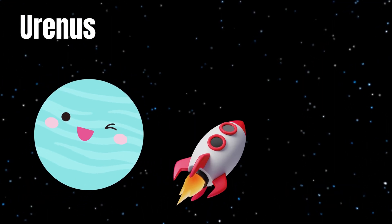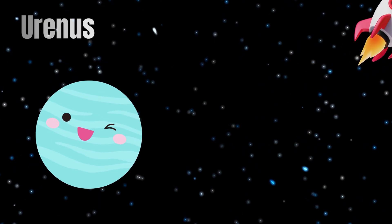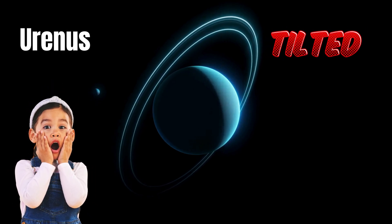Next up is Uranus. Did you know Uranus spins on its side? It's blue and has rings too. Let's say hello to Uranus! Hello, Uranus.